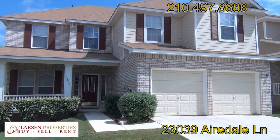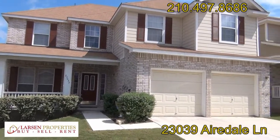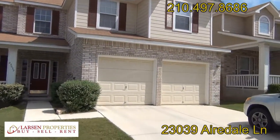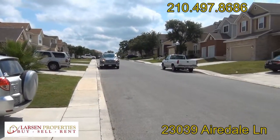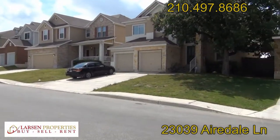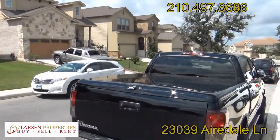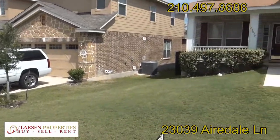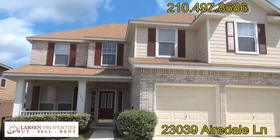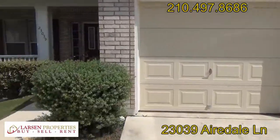Hello everyone, this is Brad Larson, real estate broker and property manager, giving you a quick video tour of 23039 Airedale Lane here in north central San Antonio. I'll give you a panning shot of the neighborhood. The neighbors are having a function so there are a few cars over here, but there's plenty of space for that. This is a four-bedroom home.